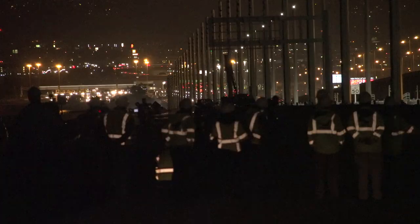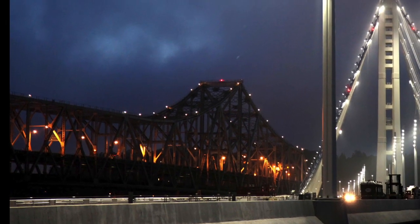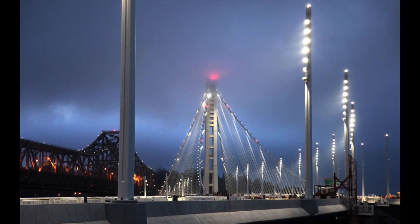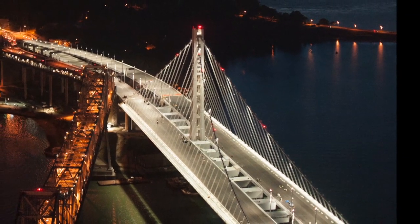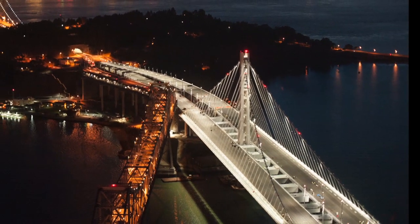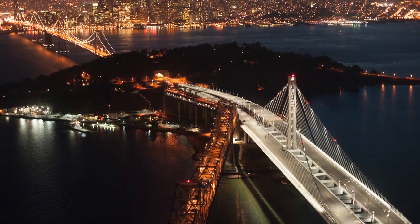Traditional bridge lights need to be replaced every two years. These LED lights are expected to last 15 to 20 years and reduce electrical consumption by 50%. So on opening night the bridge will look like this, but expect it to get even better as the tower and suspender cable lights come on board by October. On the New Bay Bridge, Mark Jones reporting.